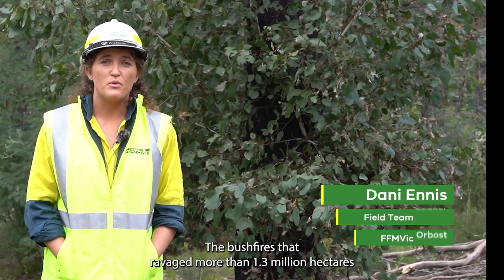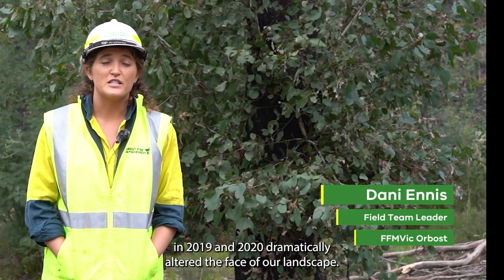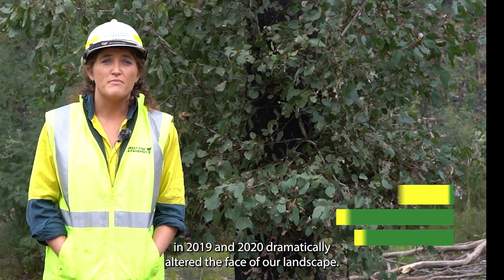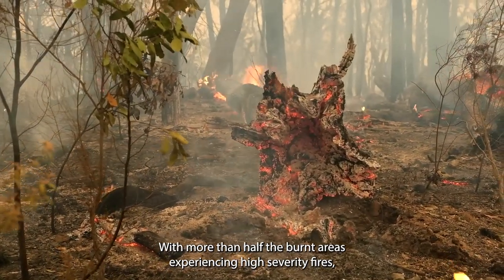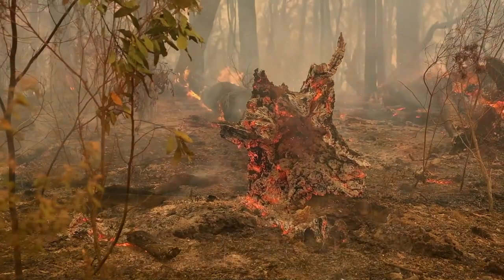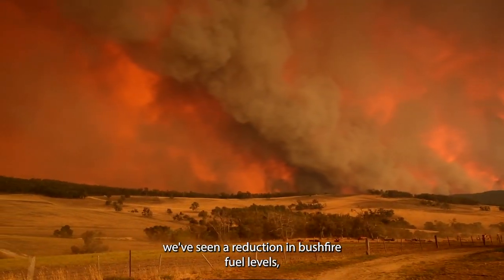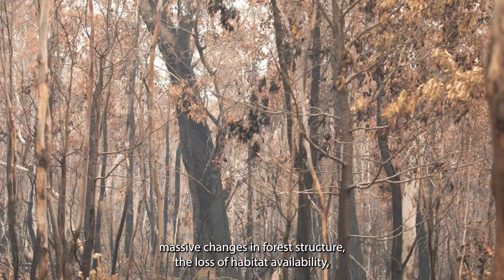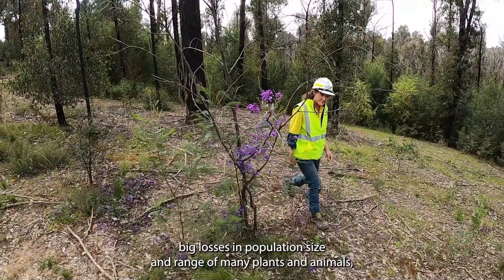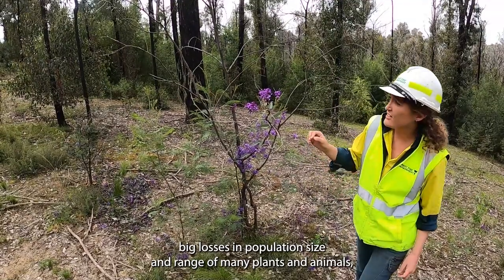The bushfires that ravaged more than 1.3 million hectares in 2019 and 2020 dramatically altered the face of our landscape. With more than half the burnt areas experiencing high severity fires, we've seen a reduction in bushfire fuel levels, massive changes in forest structure, the loss of habitat availability, and big losses in population size and range of many plants and animals.